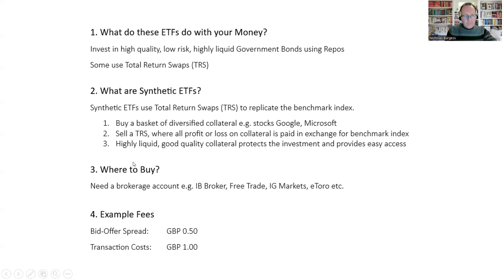These ETFs are highly liquid. They have good quality collateral inside them that protects your investment. Because the collateral is so easy to buy and sell — it's highly liquid — if you want to sell your units and exit, it's very easy for the fund because they just sell this collateral. That means you have easy access for everybody. So that's what synthetic ETFs are doing using TRSs.